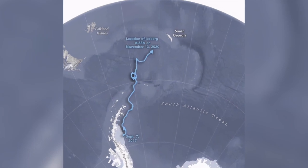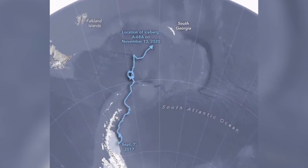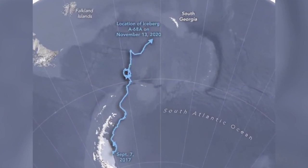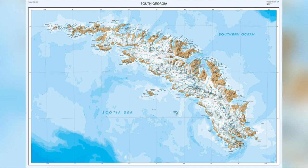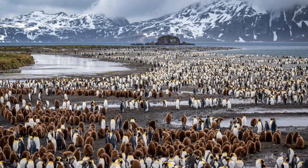It has drifted about 1,400 kilometres north through an area called Iceberg Alley, and in November 2020 was reported to be 500 kilometres away from South Georgia. It is now 150 kilometres long and 48 kilometres wide, and is giving some concern about its possible effect on South Georgia's ecosystem.